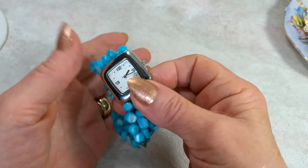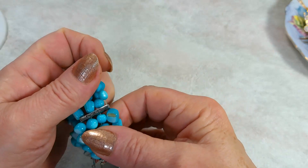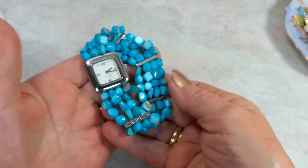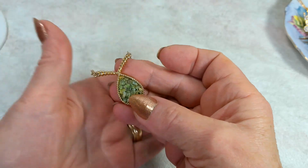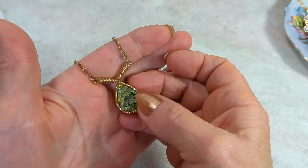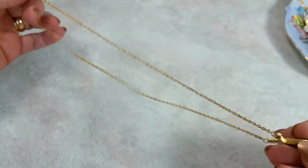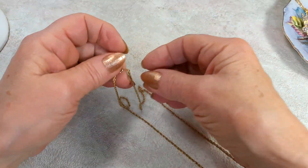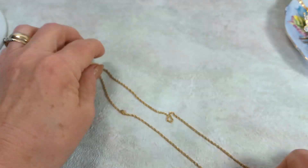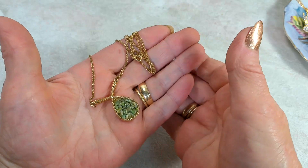Here I've got a pendant with gemstone chips inlay — cute and dainty. The chain is 10 inches drop with a spring ring, no mark, but very good condition. We're going to do $7 on this one.